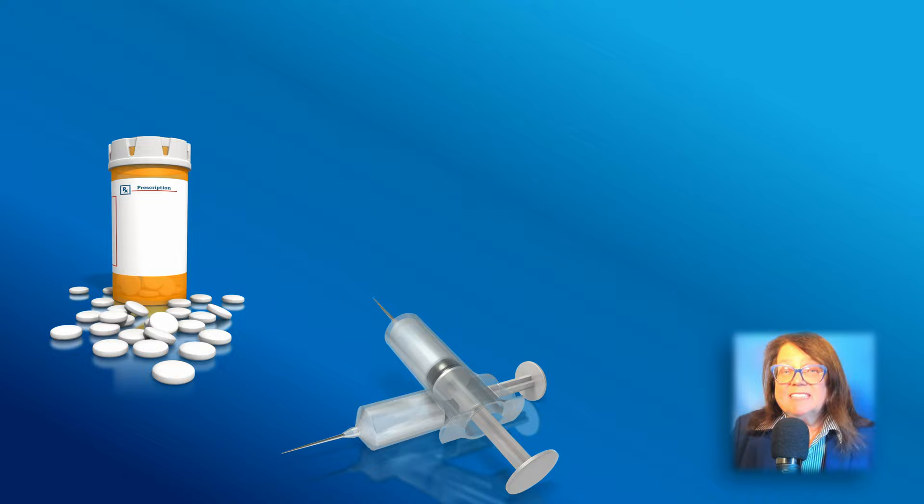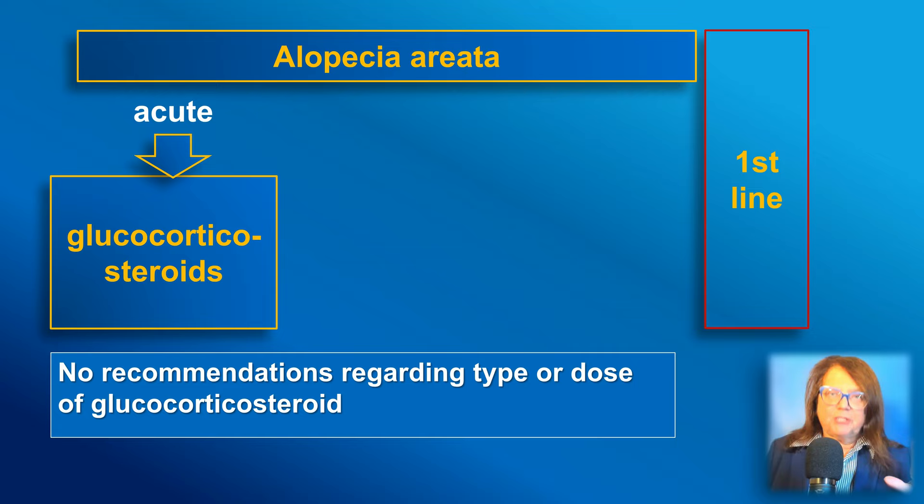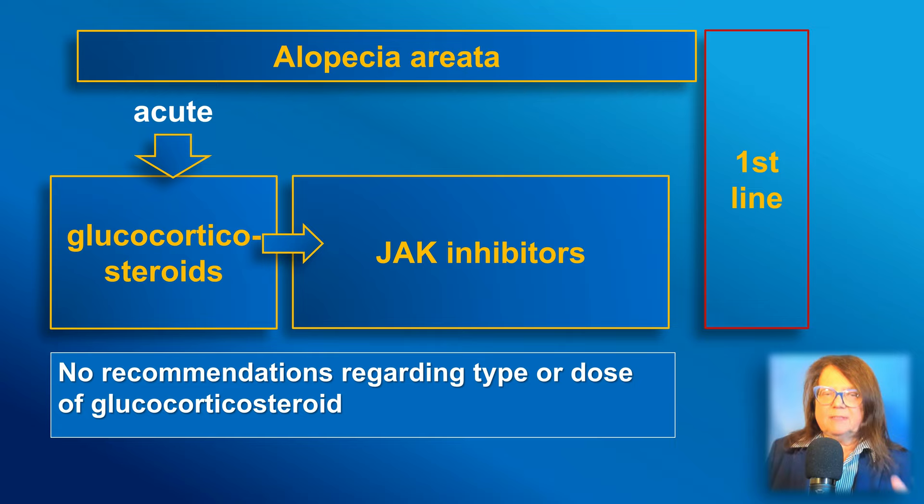We have developed an algorithm for the systemic treatment of alopecia areata. In acute alopecia areata of a short duration of approximately up to six months, the first-line therapy is glucocorticosteroids. However, there is no recommendation about which type of glucocorticosteroid it should be or what the dose should be. When needed, treatment with steroids may be followed by an introduction of another systemic treatment, including JAK inhibitors.